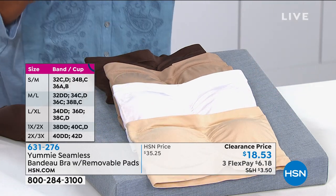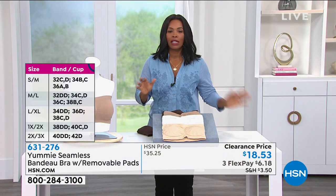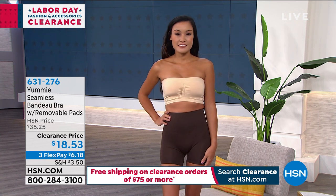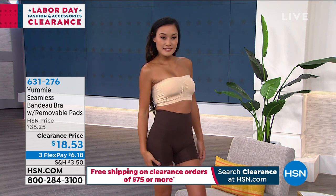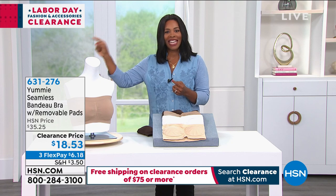We've got a Labor Day special going on. When you are shopping for clearance items and you spend at least $75 on clearance items, you get free shipping on all of those clearance items. It only applies to clearance-priced items, so it doesn't apply to the today's special. But if you're buying a couple of these bandeau bras and maybe the Samantha Brown luggage or other clearance you picked up last hour, if you've hit $75 of clearance price you've got free shipping — and it runs all day today and tomorrow and the next day too.